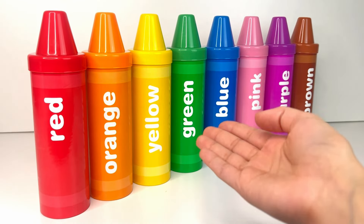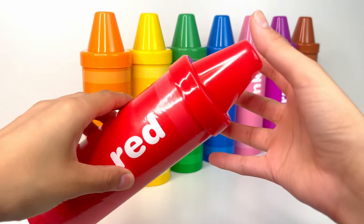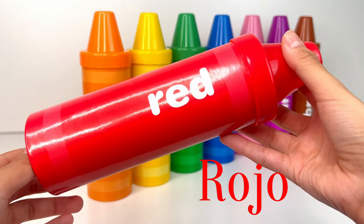Let's play with our crayons today. First up, we have red, or rojo in Spanish.